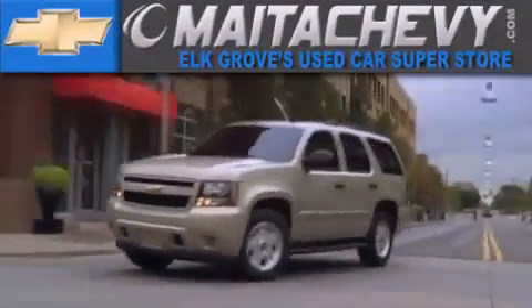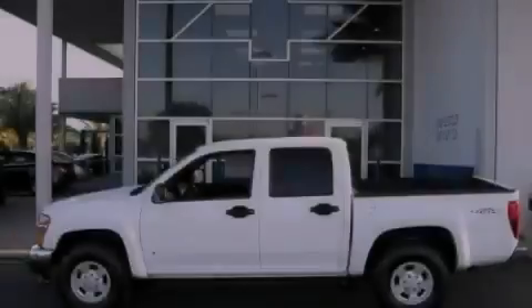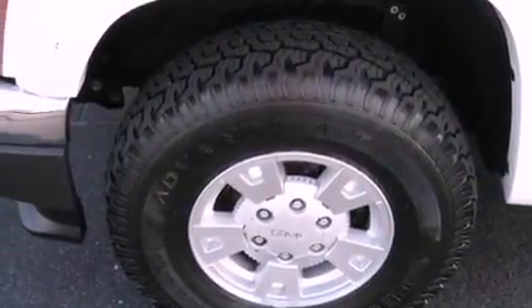Another fine vehicle offered by Meta Chevrolet. This is a 2006 GMC Canyon. Whether hauling, commuting, or towing, this truck is the right one for you.